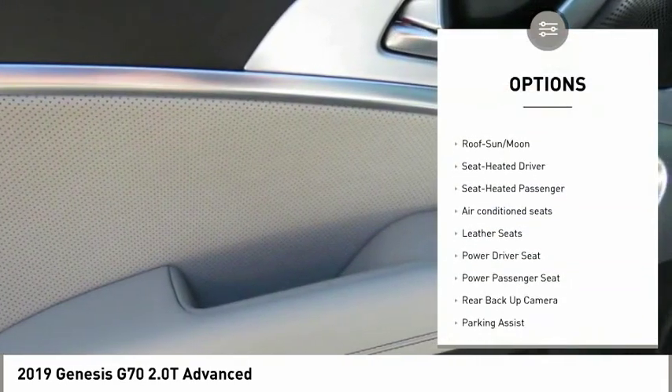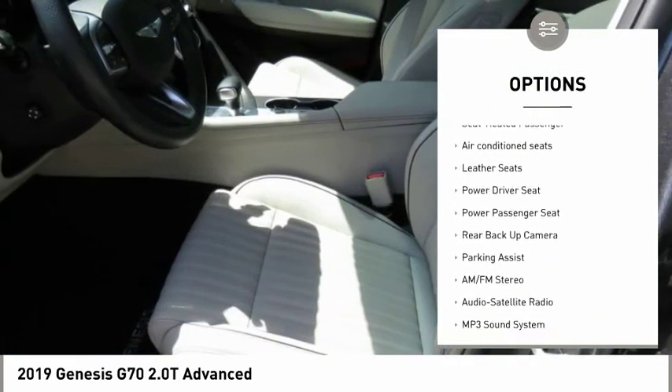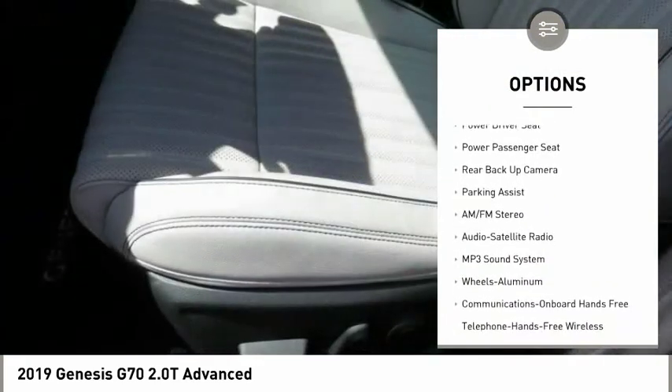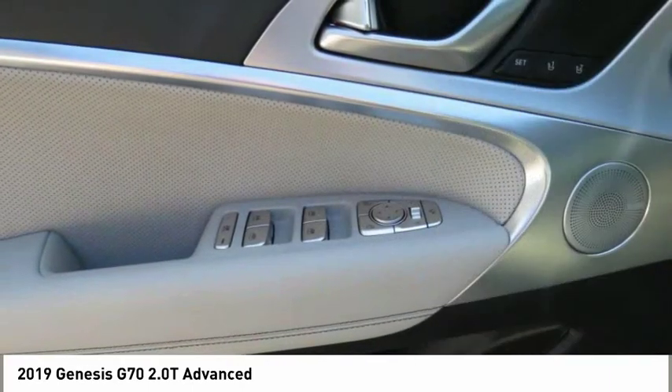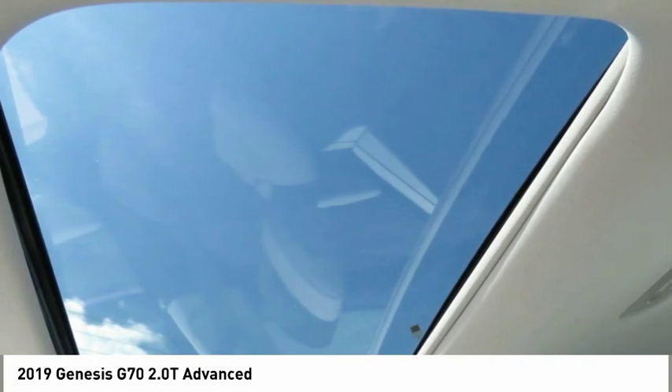Power passenger seat, anti-lock braking system, traction control, backup camera, Bluetooth wireless data link for hands-free phone, moonroof, air conditioning, power steering, home link, garage door opener, aluminum wheels.